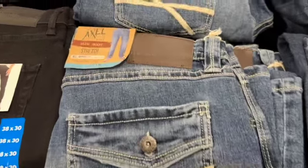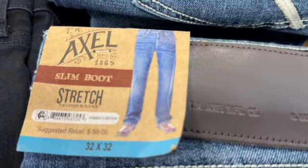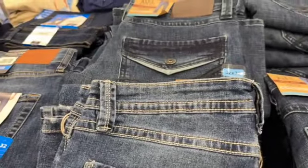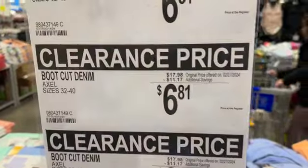Axel men's boot cut denim jeans. These come in sizes 32 to 40. They have a medium denim and a dark denim. Regularly $17.98, save $11.17. Clearance price $6.81.